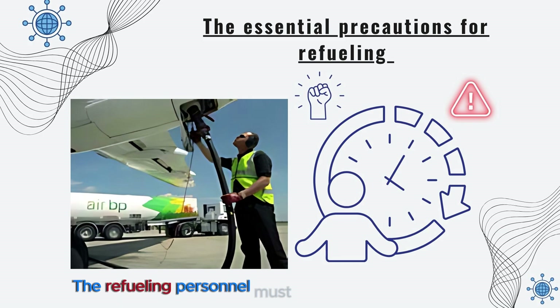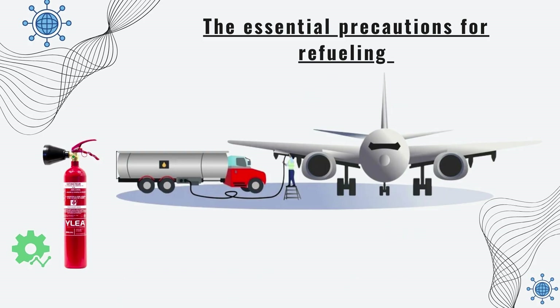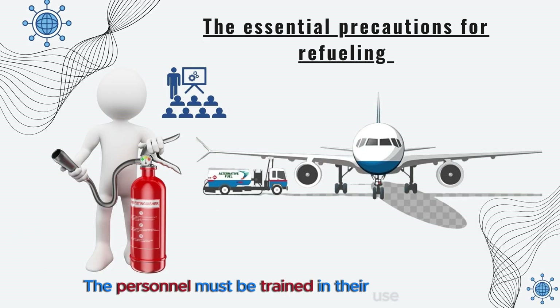The refueling personnel must be familiar with the emergency procedures in effect on the apron. Appropriate and functional fire extinguishers must be present and accessible on each refueling vehicle. The personnel must be trained in their use.